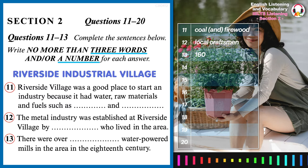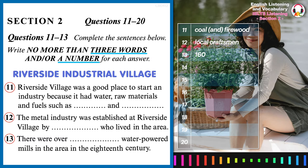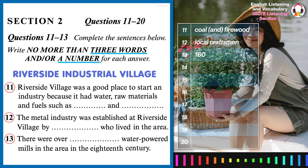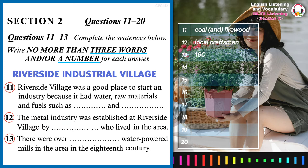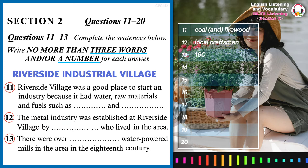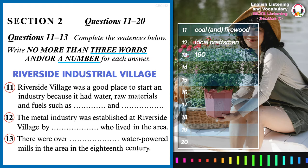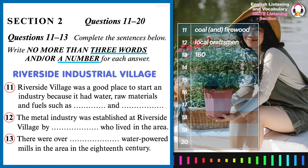But then the steam engine was invented and then the railways came, and the centres of industry were able to move away from the rivers and the countryside and into the towns. So industrial villages like this one became very rare.